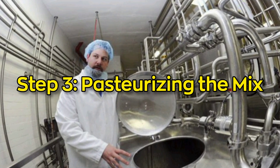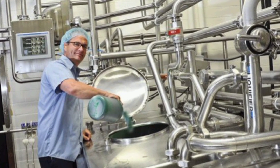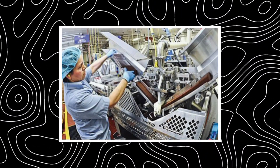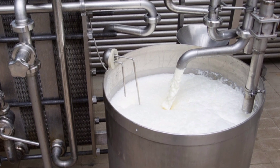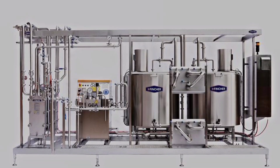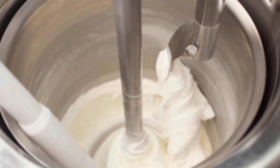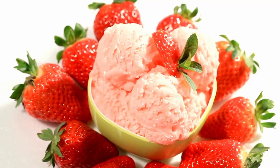Step 3: Pasteurizing the mix. Even though the milk was already pasteurized earlier, the full ice cream base gets pasteurized again after everything is mixed. We want to make sure the entire mixture is safe and clean, especially now that sugar and other ingredients have been added. The process involves heating the base to around 82 degrees Celsius, or 180 degrees Fahrenheit, for about 30 seconds, then quickly cooling it down. This also helps the flavors come together and gives the base a better texture when frozen.